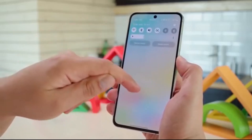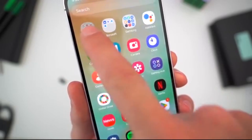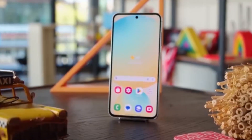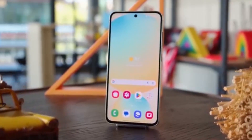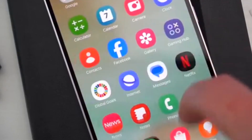But that's not all. Samsung also revealed a detailed beta roadmap covering phones from the Galaxy S, Z, and A lineups. Galaxy S25 series users have been enjoying the beta program for a while, and they might even get one more beta version this month before the Stable release.